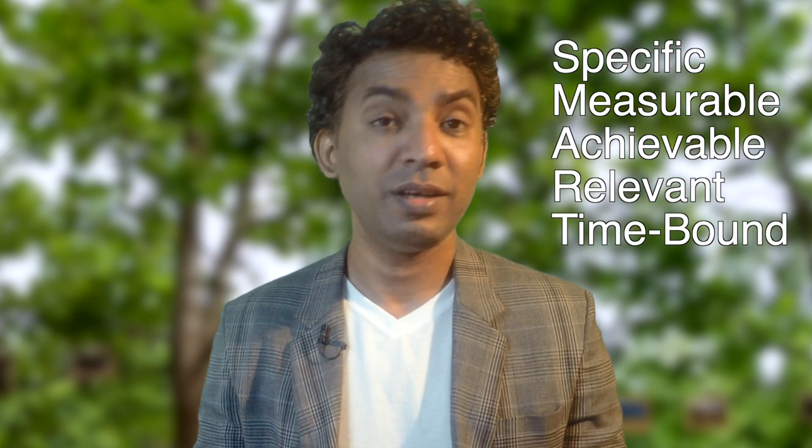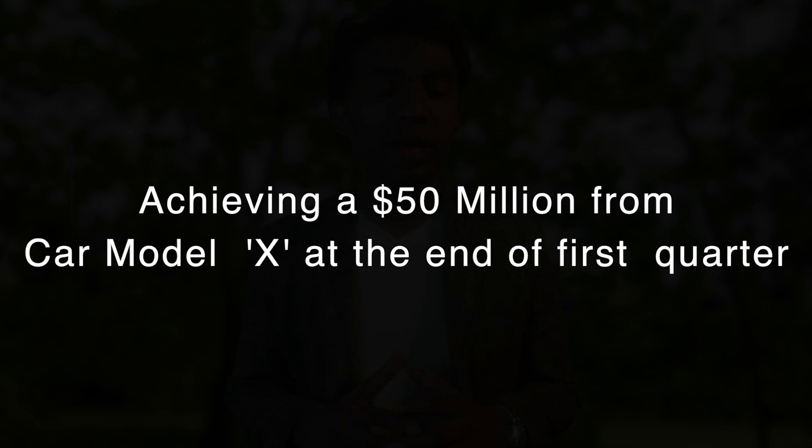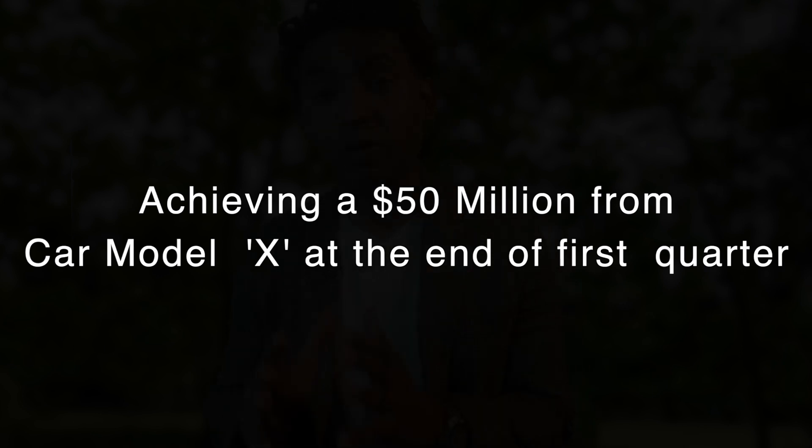The goals have to follow the SMART formula. SMART stands for Specific, Measurable, Achievable, Relevant, and Time-bound. According to our example, a goal could be: achieving 50 million USD in revenue at the end of March, or the first quarter, from Car Model X. How did I get 50 million? 200 million divided into four quarters gives you 50 million.